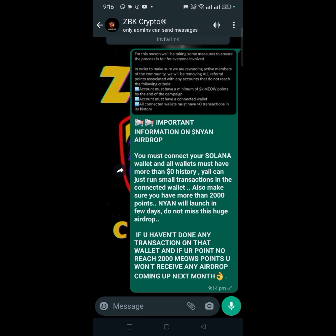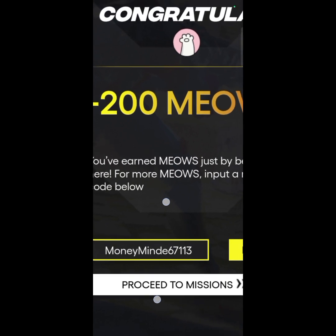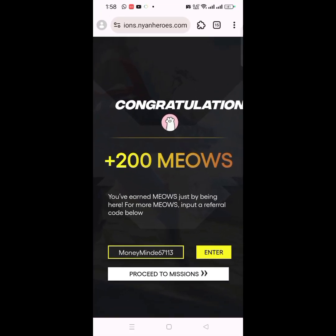Follow the link in the description, copy it and head over to your Mises browser or your Kiwi browser where you have your MetaMask account connected. Once you're done following the link, sign up with your email or your Twitter account. It's going to lead you to a referral code section — enter my referral code: moneymindd67113.